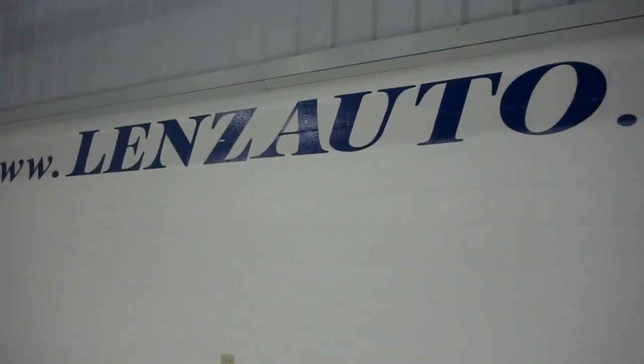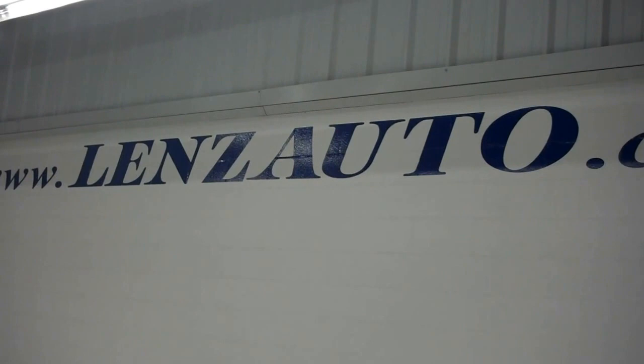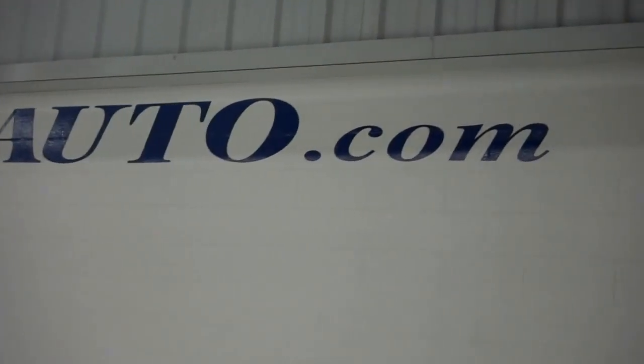For more pictures of this 2013 Suburban, please visit www.LenzAuto.com.